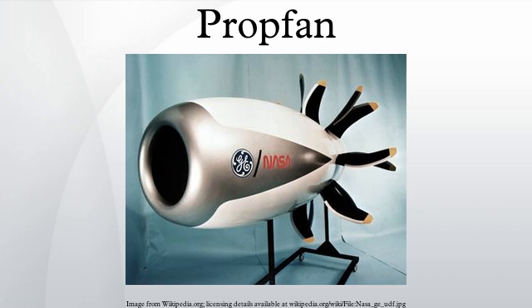A propfan is typically designed with a large number of short, highly twisted blades, similar to a turbofan's bypass compressor. For this reason, the propfan has been variously described as an unducted fan, or an ultra-high bypass turbofan.